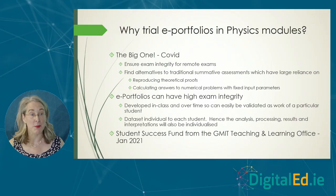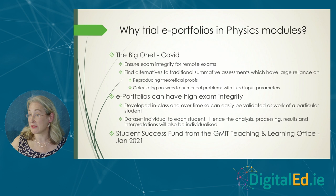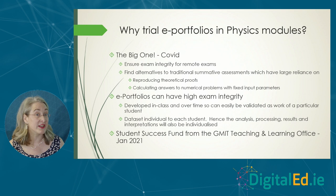You can see students developing material over the year so you know it's their work, and you can get students working on individualized data sets — so even if they're applying the same process and techniques, if they're applying it to a totally different data set, you get totally different results, analyses, and conclusions. There was a call from the GMIT Teaching and Learning Office in January 2021 for projects for the Student Success Fund, and Masi and I applied and got some funding to work on e-portfolios in physics.